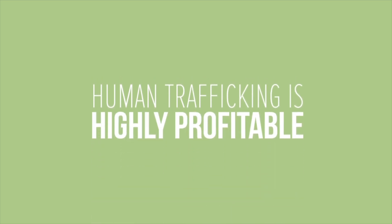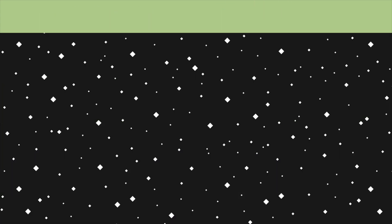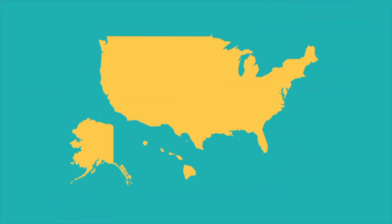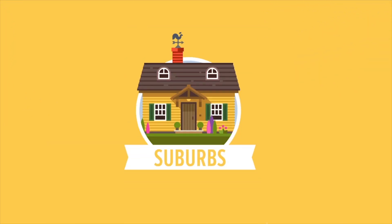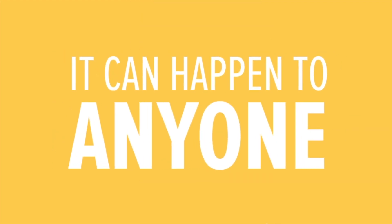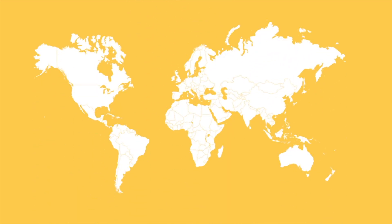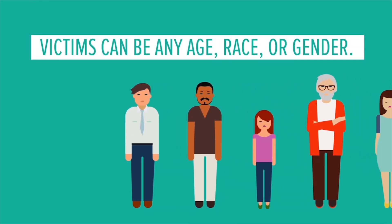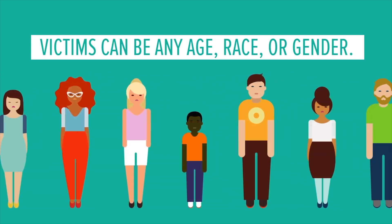Human trafficking is a highly profitable crime and a violation of human rights. It occurs in every part of the world, including here in the United States — in our big cities, our suburbs, and even in rural towns. It can happen to anyone. Victims can be U.S. citizens or from other countries, any age, race, or gender. But one thing they share is that they are vulnerable to being exploited. There are different types: sex trafficking, forced labor, and domestic servitude.